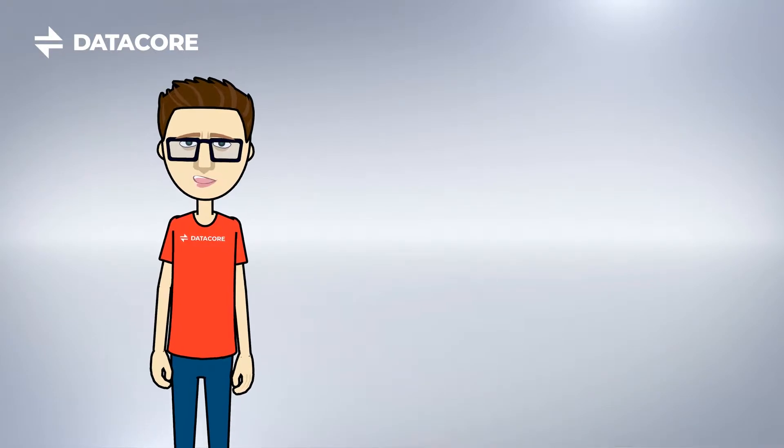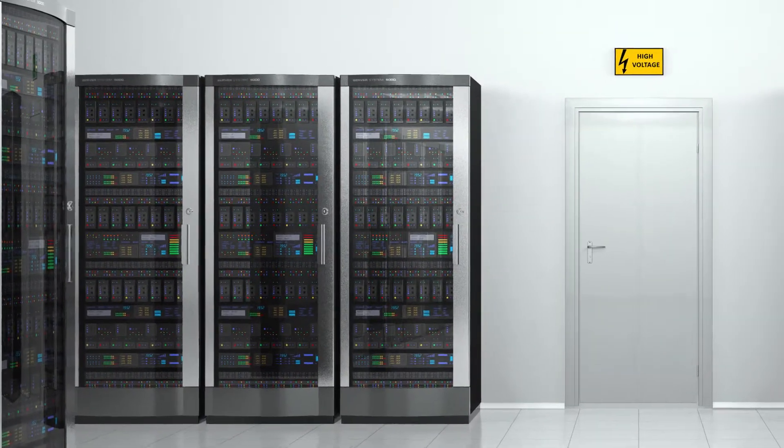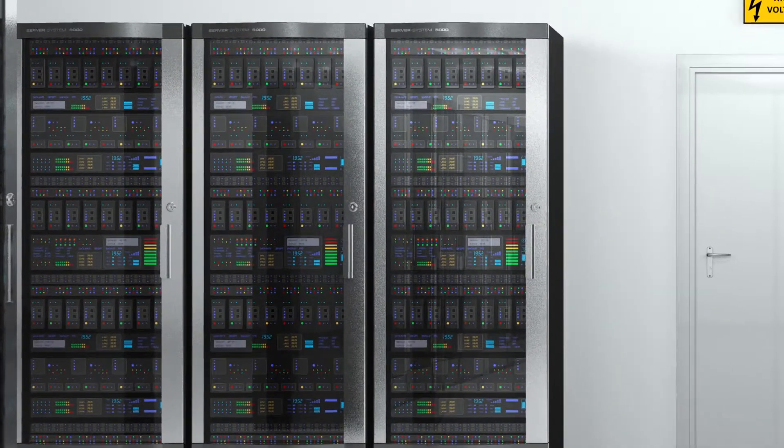One result of this storage bottleneck is that your applications may be running slow, which negatively impacts productivity and wastes the capacity of other expensive infrastructure in your data center.